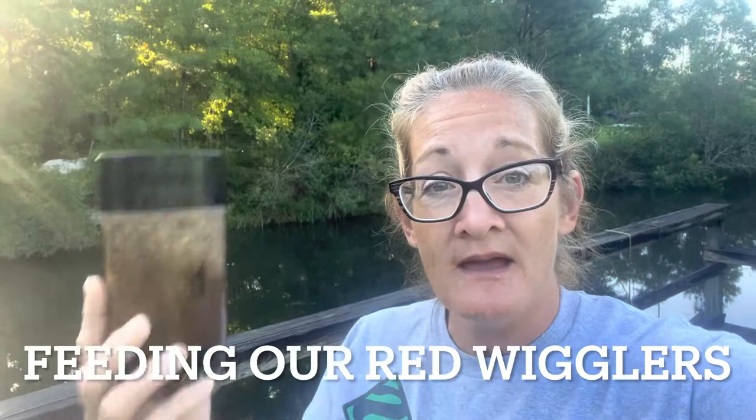Good morning, everybody. Welcome back to Starkey Farmstead. Before the sun comes out today, we're going to be feeding our worms. Let me tell you about what I have in here.